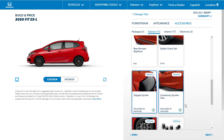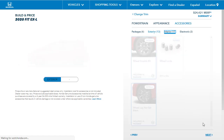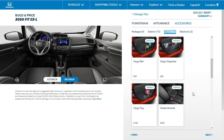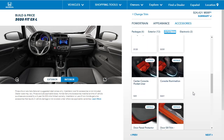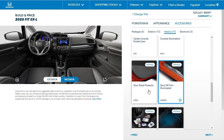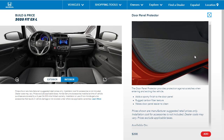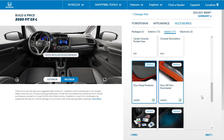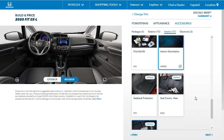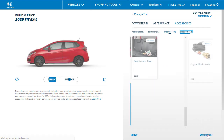We've got the tailgate spoiler and the special wheels. For interior accessories, it's mostly mats — stuff you can get from the dealer anytime. But I do like the illuminated door sill trim, the door panel protector, and the interior illumination. The sport pedals we already have. Let's move on.